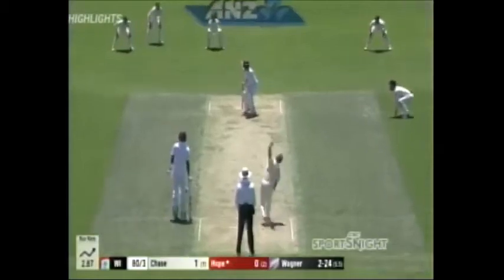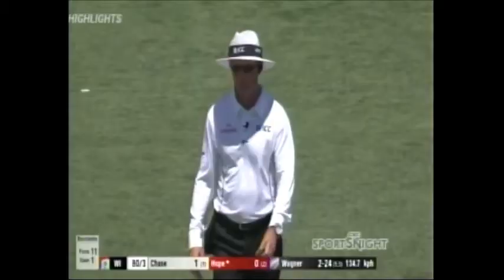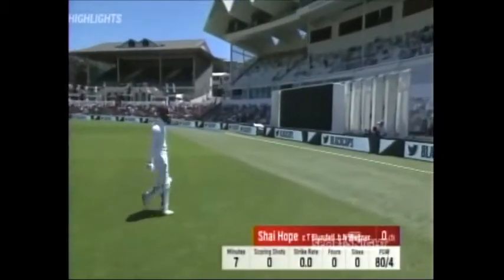Another one. Behind. The New Zealanders are very keen. And the batsman walks.